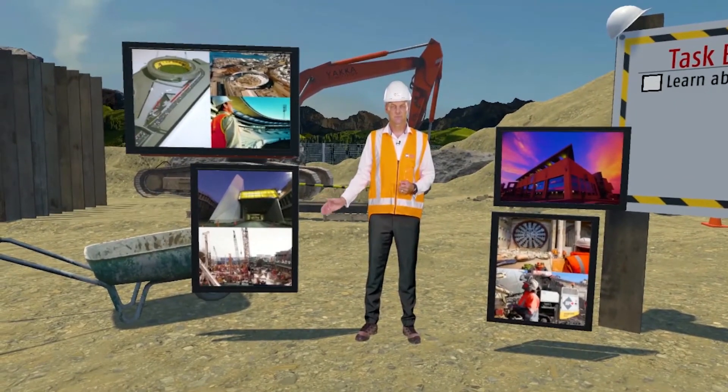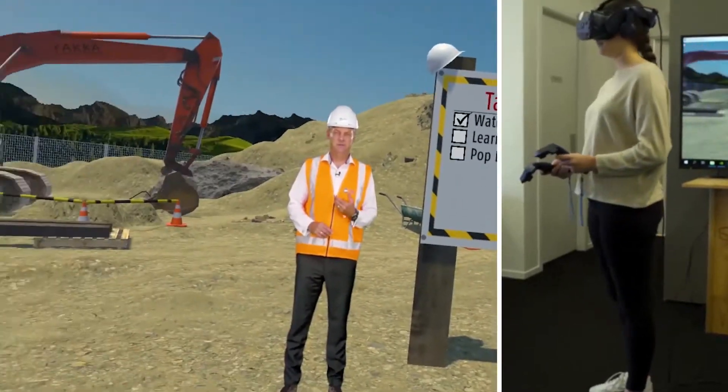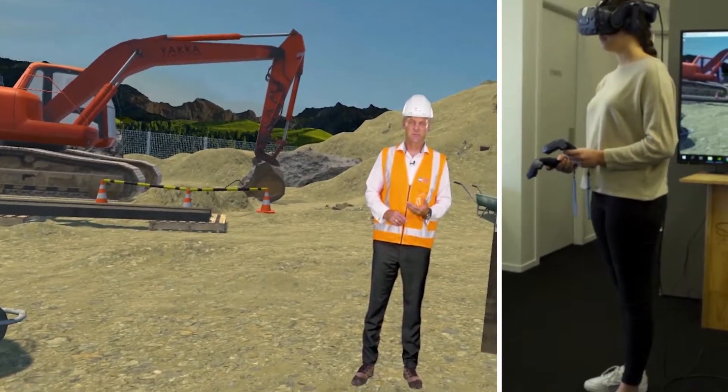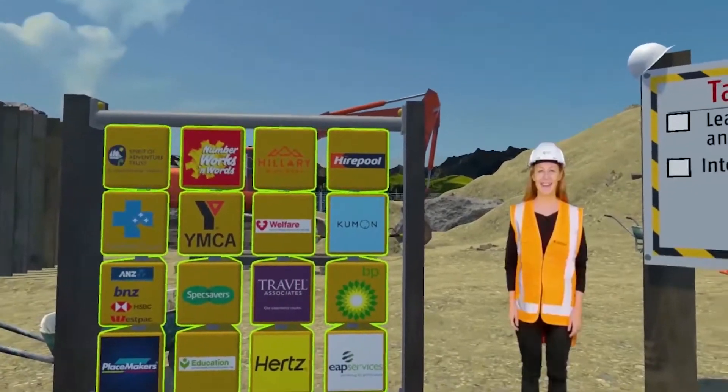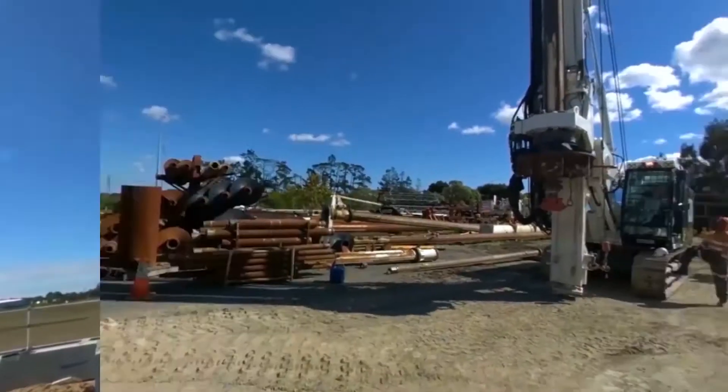The VR simulator introduces you to key members of staff and provides a unique hands-on job induction experience. The experience allows new staff to visit sites, meet people, and become educated on what makes Brian Perry Civil tick.